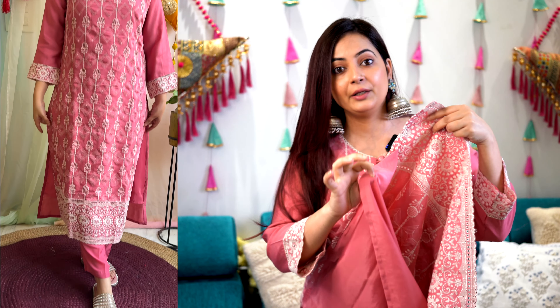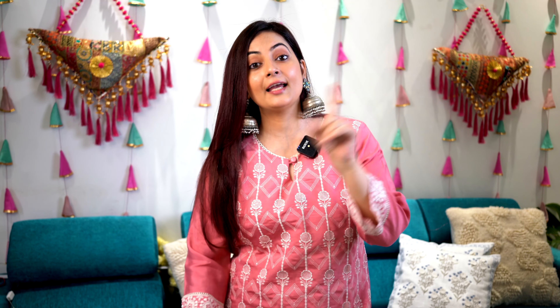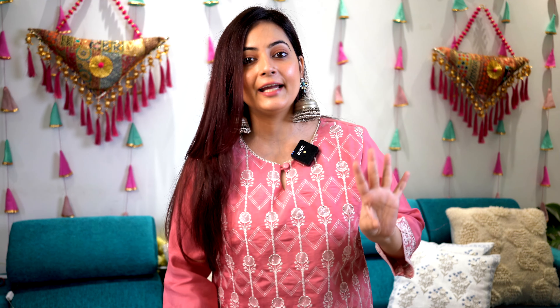Moving on to a pastel color combination — I would say a peach color embroidered work kurta set. It's a straight fit kurta set and it's a gorgeous piece. This kurta has embroidery work throughout the entire outfit. The fabric is a silk blend material with extra lining added underneath for support, unlike the first one which had no lining.